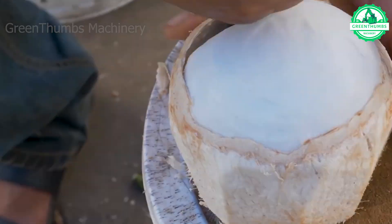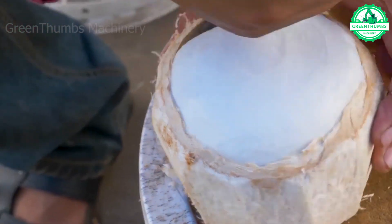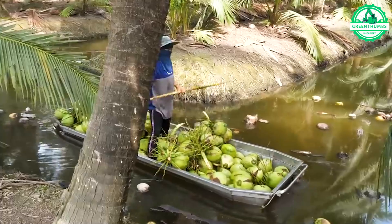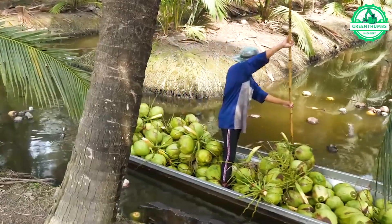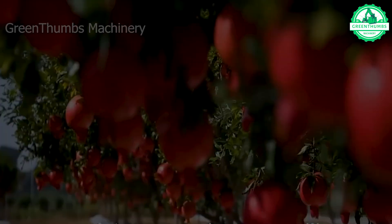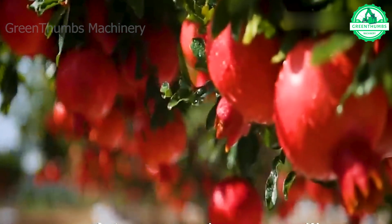Welcome to Green Thumbs Machinery, the frontier of agricultural innovation. Are you ready to explore the future of farming and witness the technology shaping the way we grow our food? Let's embark on a new journey as we discover the groundbreaking advancements in agricultural machinery. Join us as we kickstart this exciting exploration together.